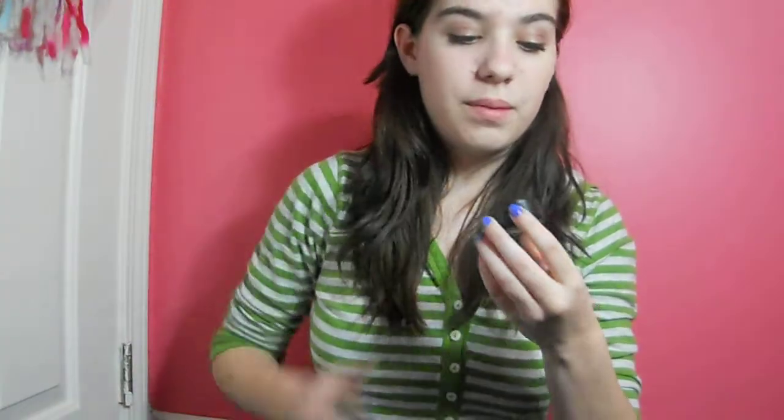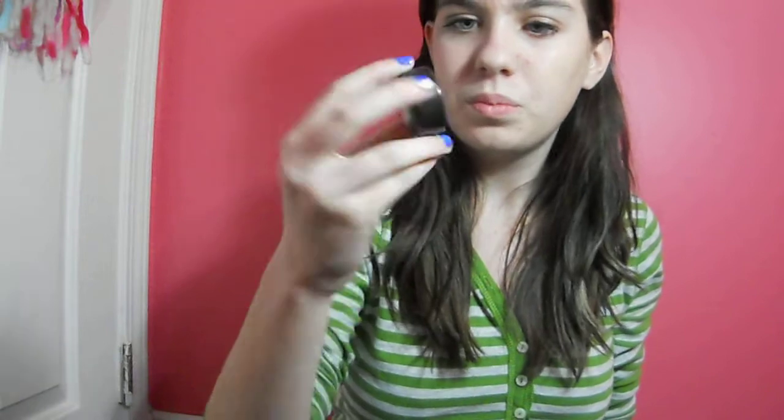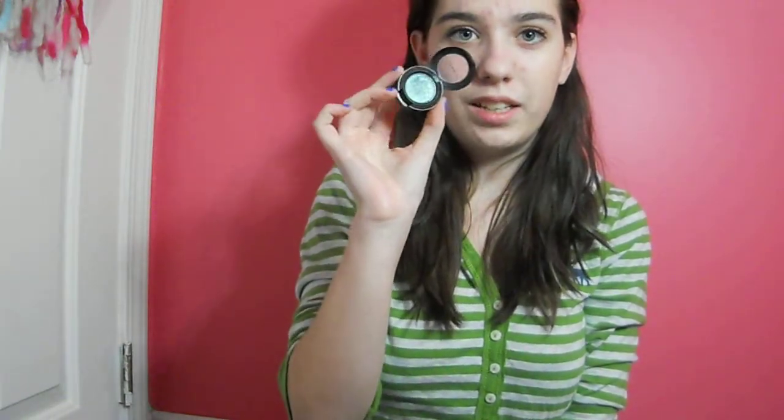The next thing is another eyeshadow — it is a MAC single eyeshadow in Steamy. It is just this really pretty color. Now that I have the light I can actually show you guys how pretty it is. I feel like it's a really pretty winter color because it's got the blues and the greens and the shimmer of like Christmas and winter. That's also pricey as well.